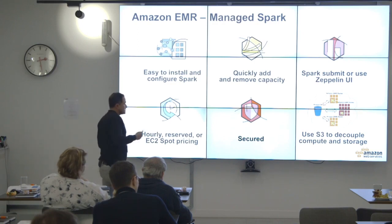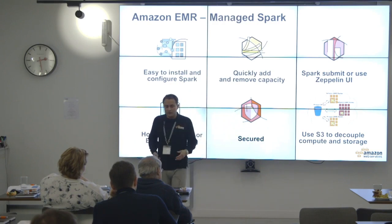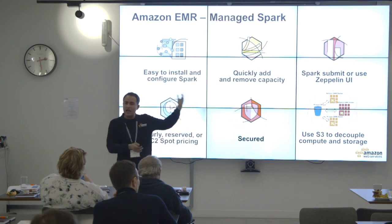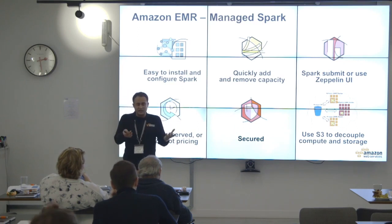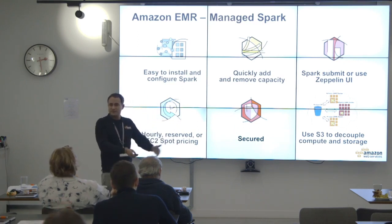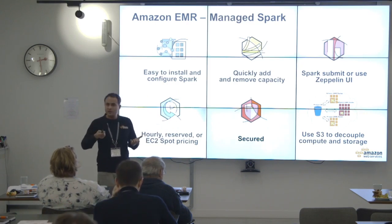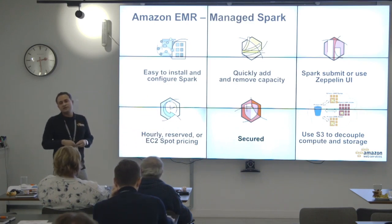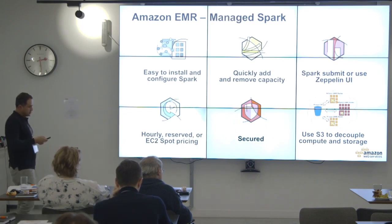You can use S3 to decouple compute from storage — this is extremely powerful. When you're not computing, the data can sit on S3 and you don't have to pay for compute. You don't have to keep an EMR cluster running. On weekends, if you're not running workloads, shut down your cluster — your data stays on S3. Monday morning, spin up your EMR cluster and it points straight to S3. That's a great advantage of separating compute from storage.